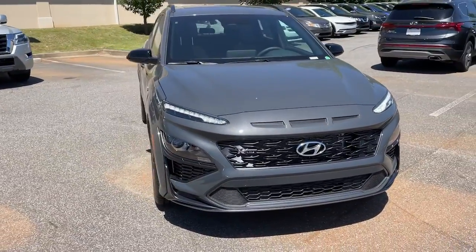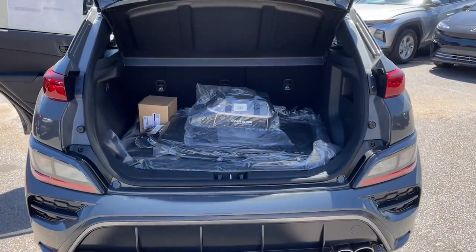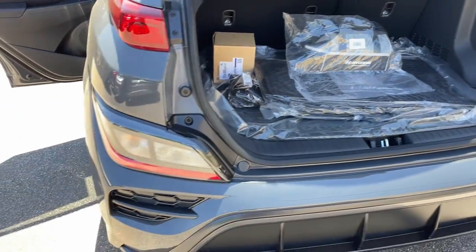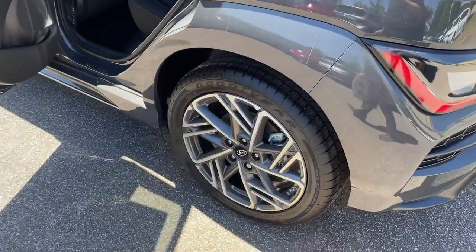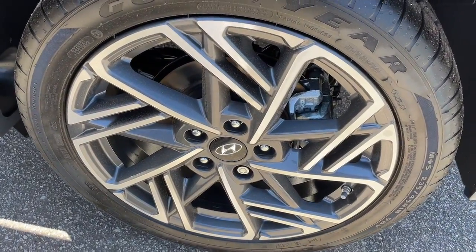Apple CarPlay and or Android Auto. Navigation system. Keyless entry. Moonroof. Heated mirrors. Satellite radio. Aluminum wheels. Heated front seat. Steering wheel audio controls. Electronic stability control.